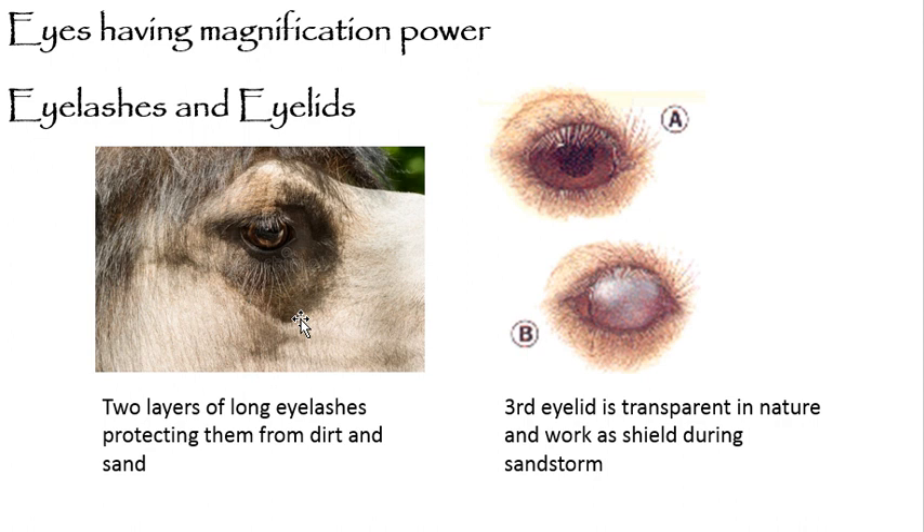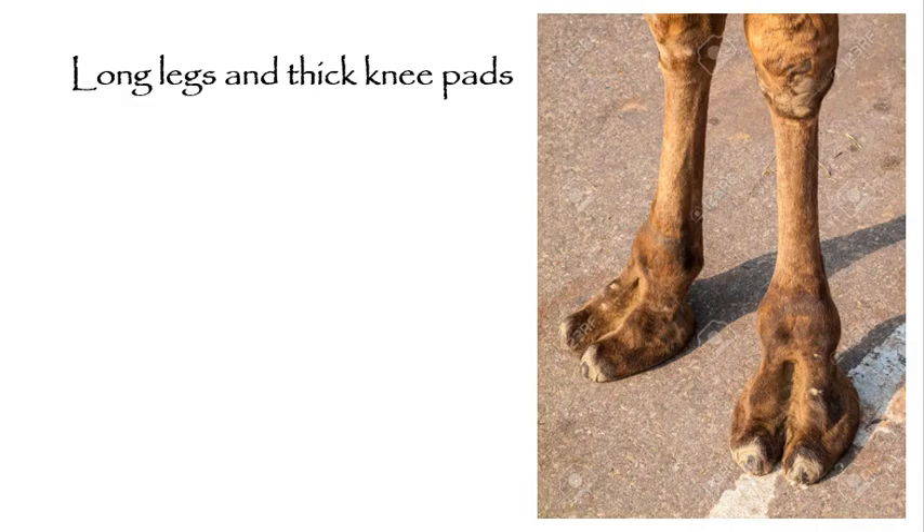There is another very interesting feature of the camel: the third eyelid. The third eyelid of the camel is transparent in nature, meaning the camel can see through it. This allows the camel to pass through a sandstorm with its eyes closed — truly remarkable.